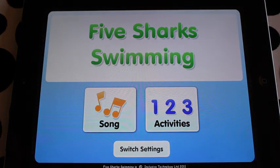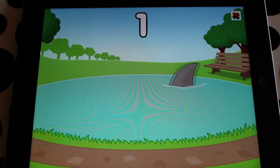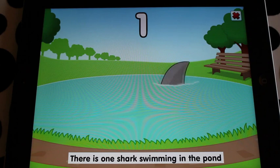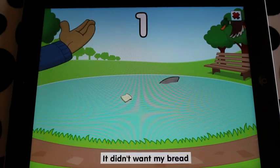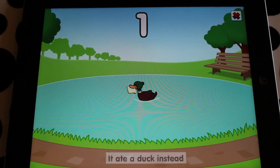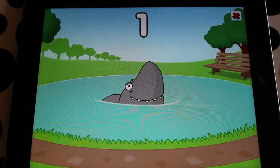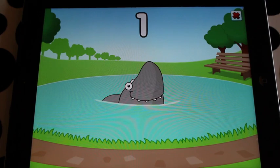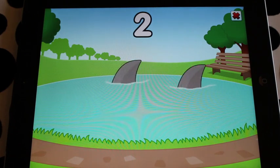This one's Five Sharks Swimming. You've got a choice — let's do a song first of all. Here we go, sing along. 'There is one shark swimming in the pond. There is one shark swimming in the pond. It didn't want my bread, it ate a duck instead. There is one shark swimming in the pond.' I really like the end to that because nobody gets hurt. The song, of course, for our children and some of our students is short enough. That's great.